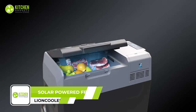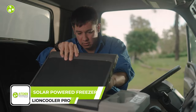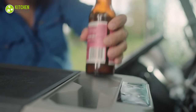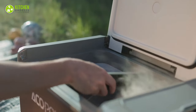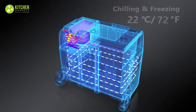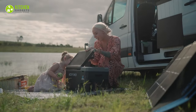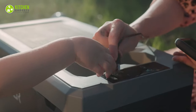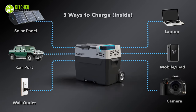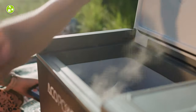Let's wrap things up by talking about the Lion Cooler Pro, which is a real game-changer for your camping needs. This cool gadget keeps your food fresh without the hassle of using ice, so you won't have to deal with soggy sandwiches or water leaking everywhere. It's super portable and doesn't need a cord, making it perfect for any adventure. Even in the toughest conditions, it keeps your food just right. You can charge it up in three different ways: with a solar charger, a DC charger, or an AC charger. So say goodbye to stale snacks and hello to the Lion Cooler Pro!